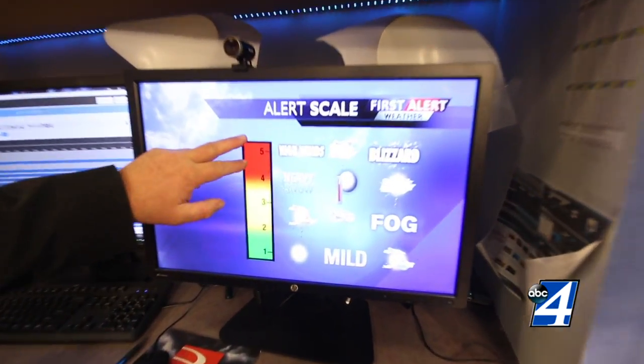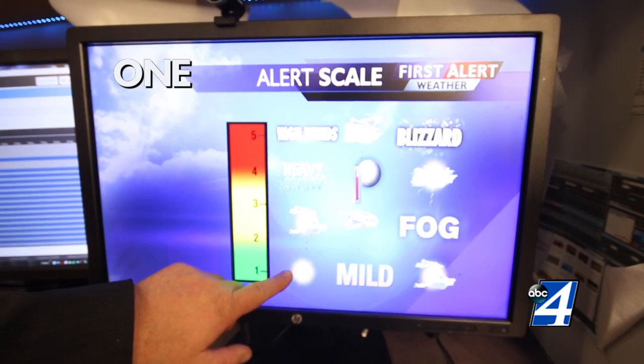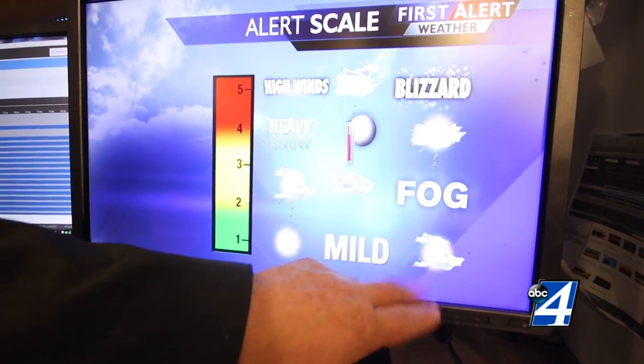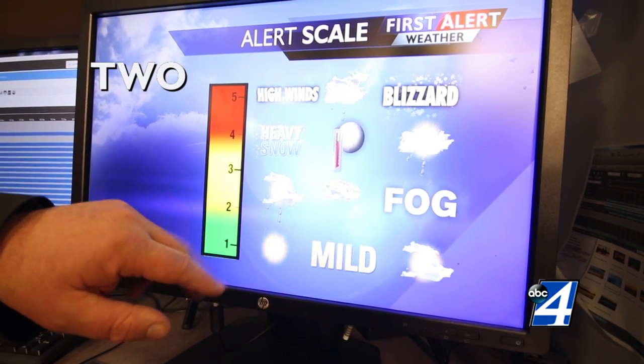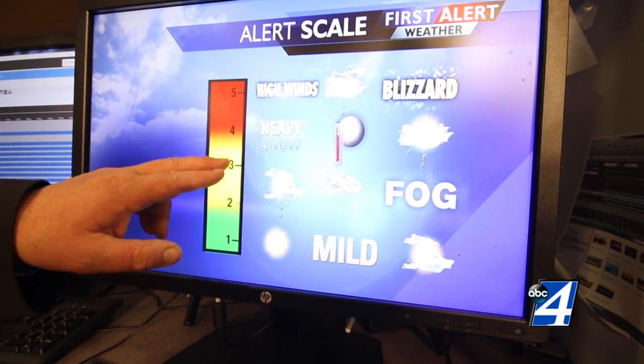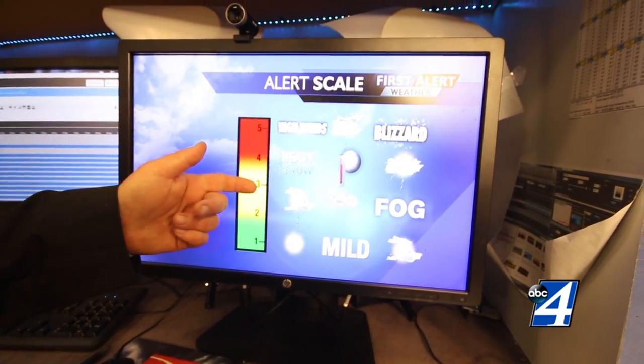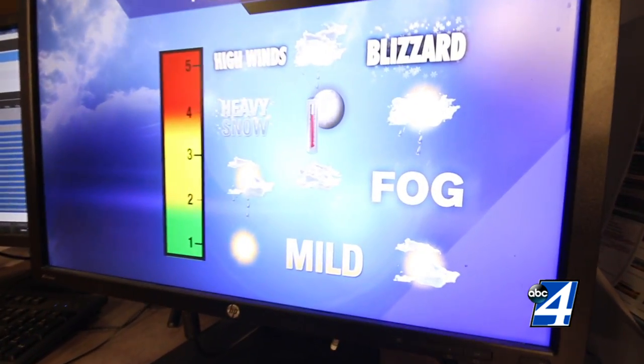It's a scale of one to five. One, you'll probably never see us put that on there — it's mild, sunny, sun and clouds, beautiful day. Two, we start to see scattered showers coming in. Three, maybe some heavier rains, look for a little denser fog. These are how it's going to impact your day.